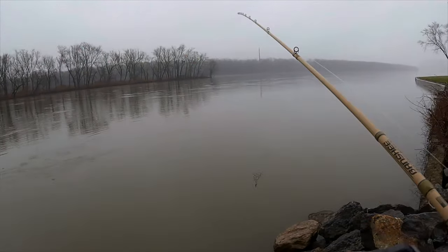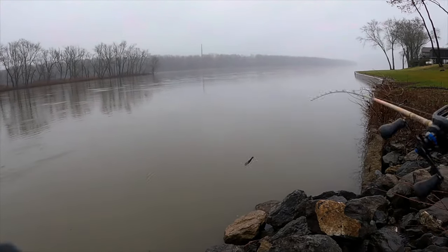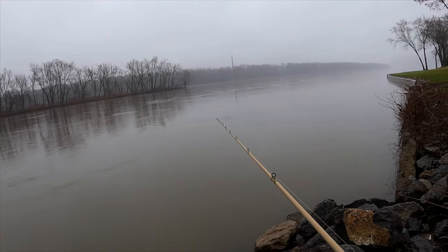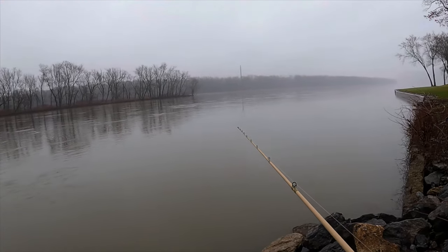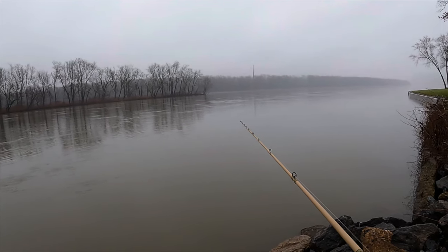Oh, I just got absolutely hammered right there! That was a solid thud — I didn't get any hooks in them though. See if we'll get it this time. I was kind of just spacing out looking at the fog down the river and it snapped me back into reality.